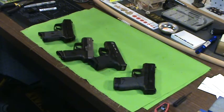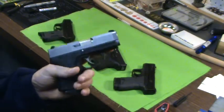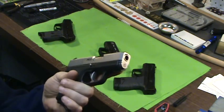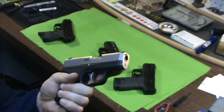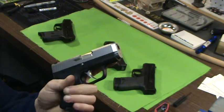Concealed carry has gone up, and probably the most selling firearms out there are these small guns. Let's start with Kahr — that's what put them on the map, their PM9 really. They had their MK's out for a long time too, but when they came out with the PM9, they kind of put themselves on the map for one of the smallest 9mm out there for a long time.